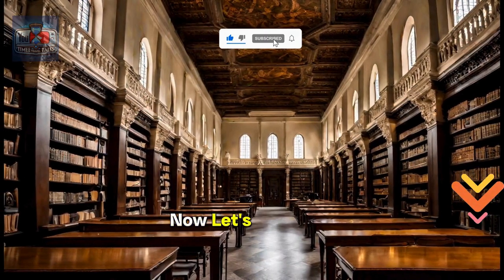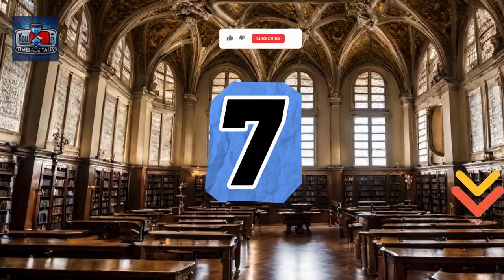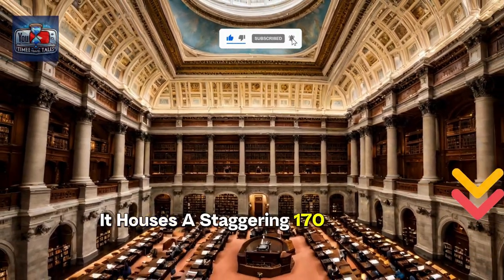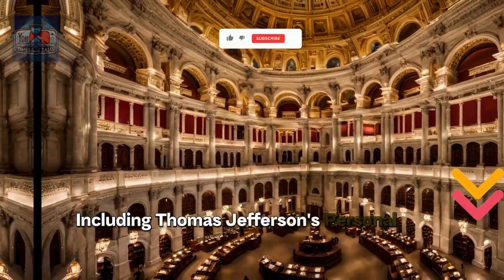Now let's travel to number 7 on our list. The Library of Congress in Washington, D.C. is the largest library in the world. It houses a staggering 170 million items, including Thomas Jefferson's personal library.